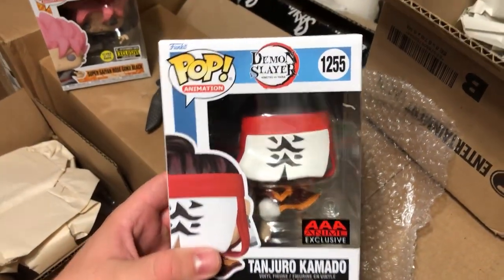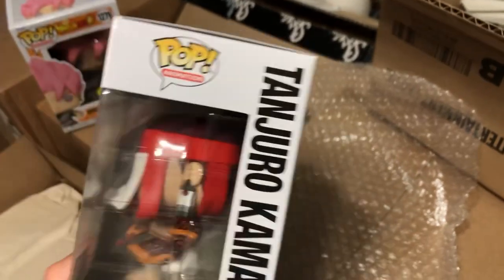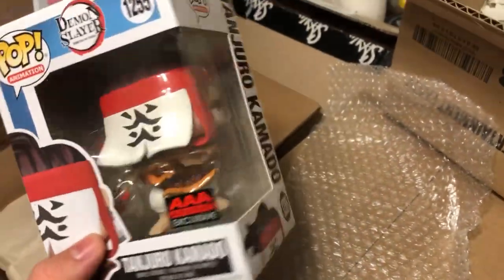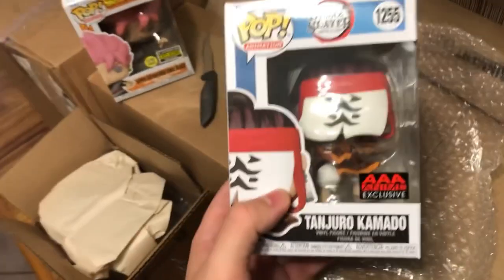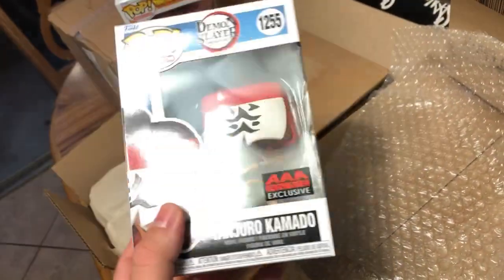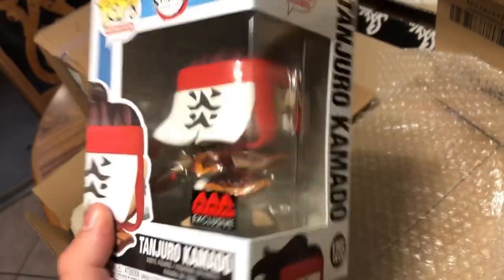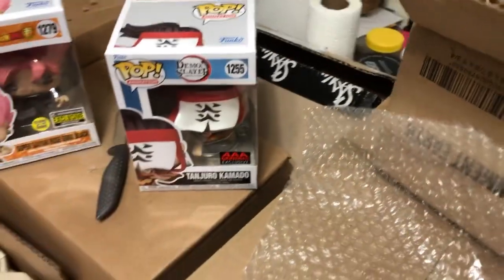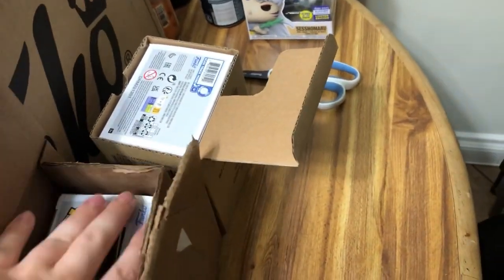And then in here we have Tanjiro Kamado - which is supposed to be Tanjiro's dad. When you watch the new season of Demon Slayer it's a bit confusing. I purposely don't read the manga because when I watch the anime I want the shock value to be there. But yeah, that's who this character is - very cool. It's a Triple-A Anime exclusive but you'd buy it on Entertainment Earth. He's just been sitting in a box for a while.